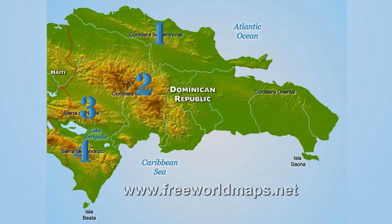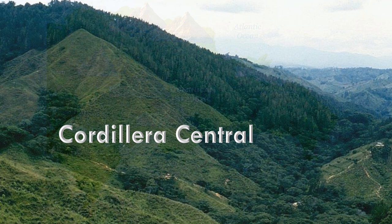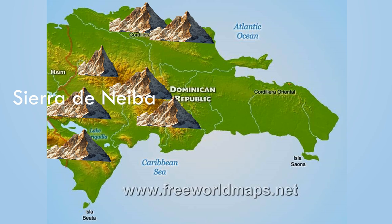DR has four main mountain ranges. The most northerly one is the Cordillera Septentrional. The highest range is the Cordillera Central — it has not one, not two, not three, but four of the highest peaks in the Caribbean. Pico Duarte is the highest peak. South of the Cordillera Central, there are two other ranges: Sierra de Neiba and Sierra de Bahoruco.